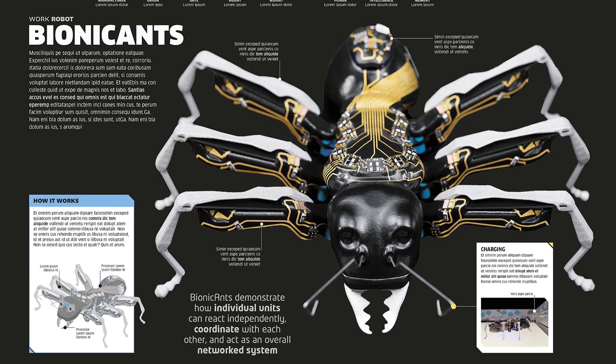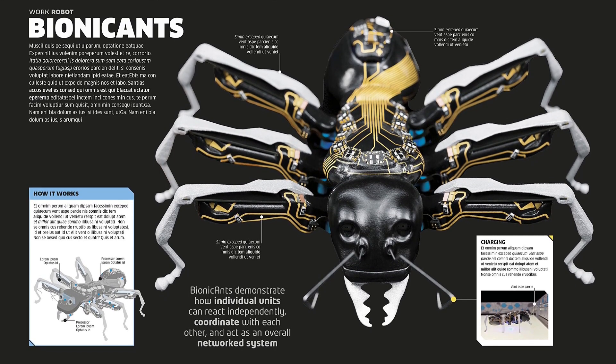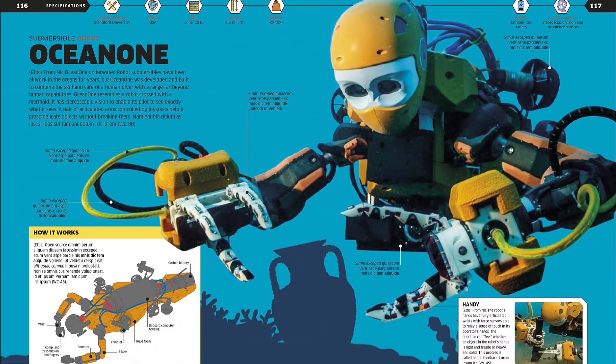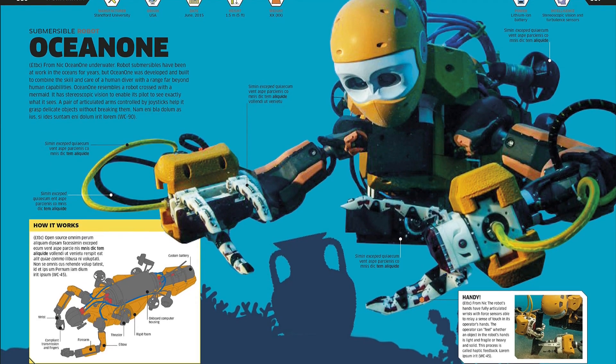Packed with vibrant graphics, punchy colors, and a mind-bending array of information, this book makes one thing clear: the robot revolution is here to stay. Find the link below and buy the book now.